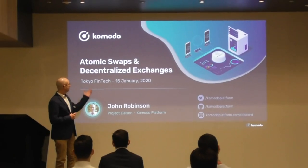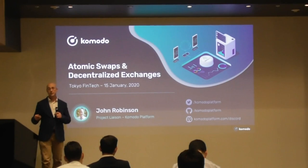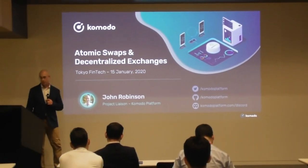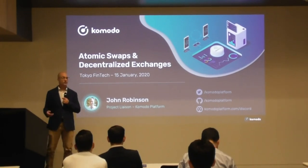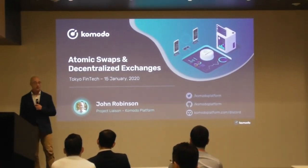Today I'm going to be talking about atomic swaps and decentralized exchanges. As mentioned in the other talk, there are a lot of things related to security troubles. One of the biggest advantages — and it's going to probably bring people into using atomic swaps now that they're easily usable — is security.